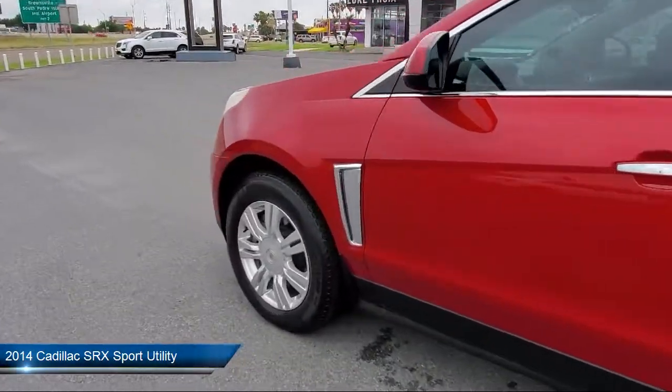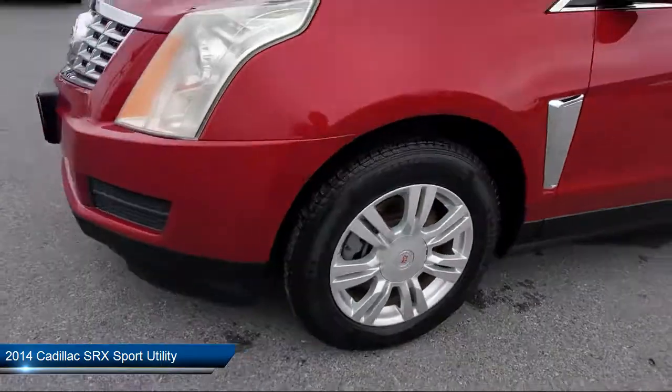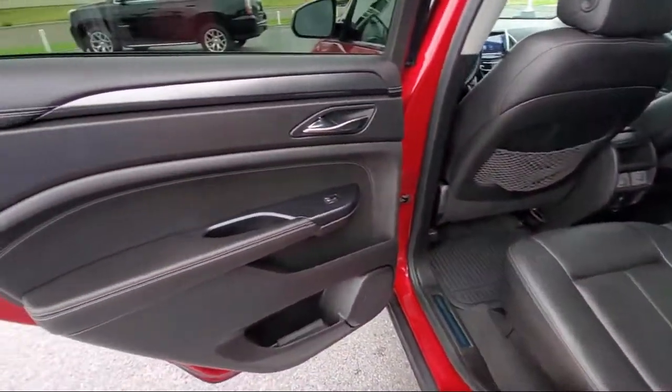This vehicle comes equipped with Tire Pressure Monitoring System, Sirius XM Satellite Radio, Dual Front Side Impact Airbags, Rear Spoiler, Bose Premium Audio System, and Leatherette.